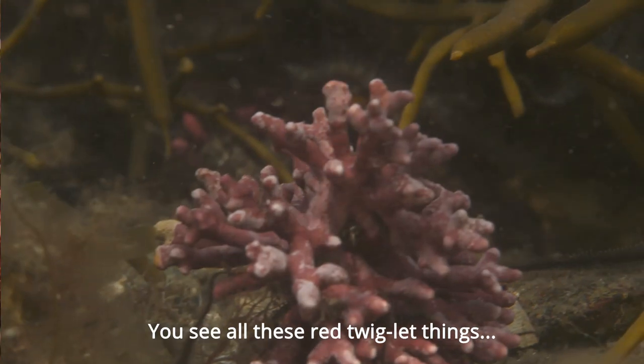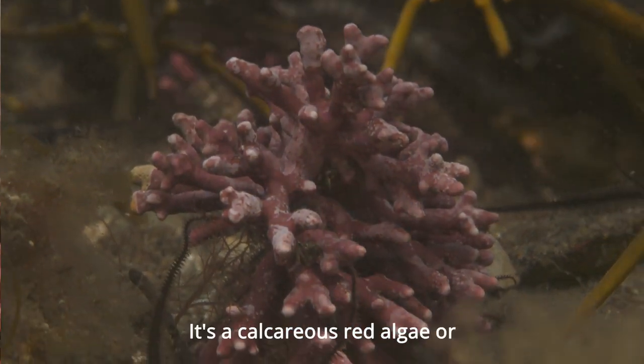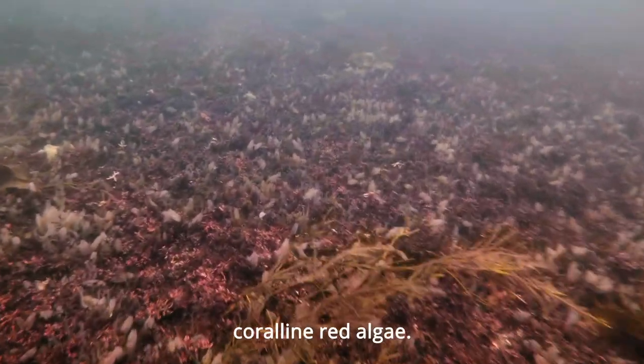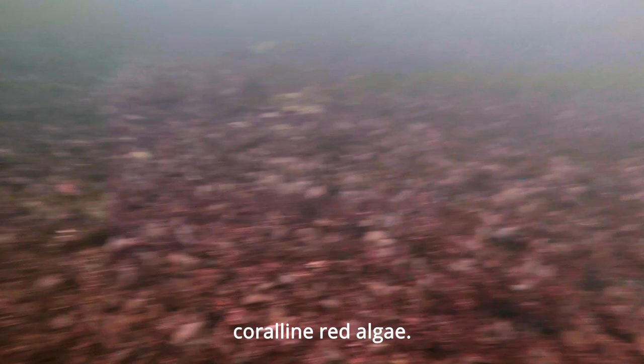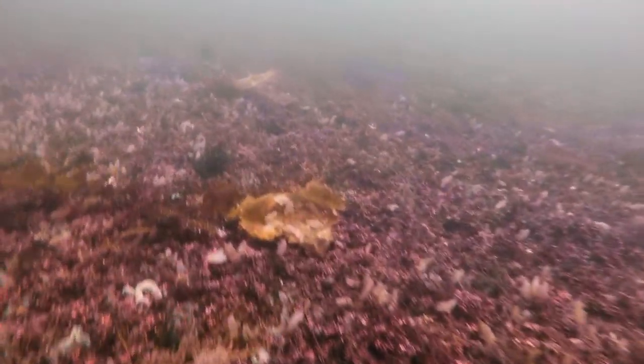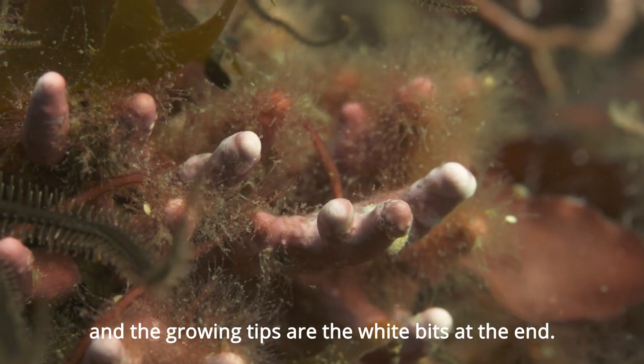You see all these red twiglet things? This is maerl. It's a calcareous red algae, or coralline red algae. It's calcium carbonate, I believe. And the growing tips are the white bits at the end.